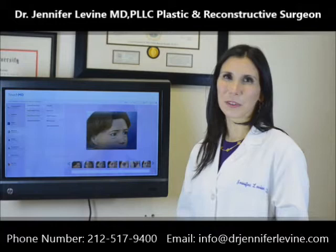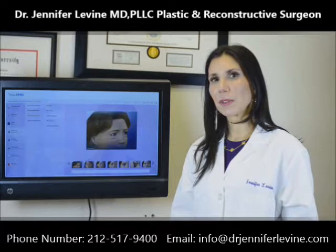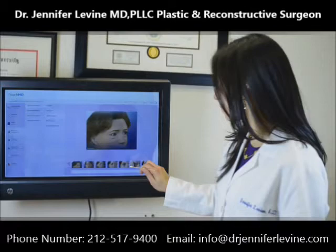Hello, I'm Dr. Jennifer Levine, and I'm a board-certified facial plastic surgeon in New York City. I'm going to be going over some of the incisions that we use in eyelid surgery, otherwise known as blepharoplasty.